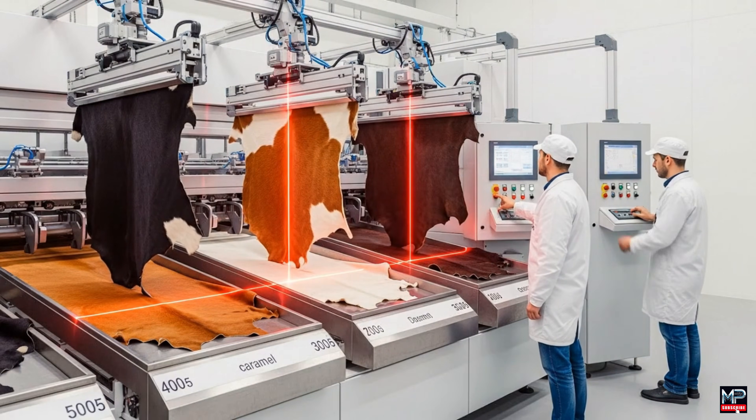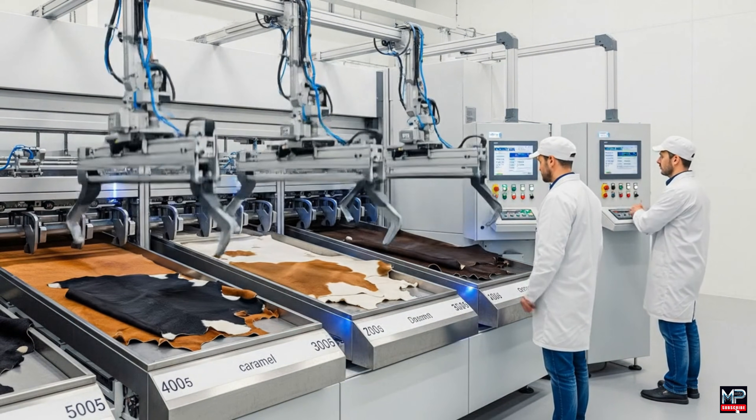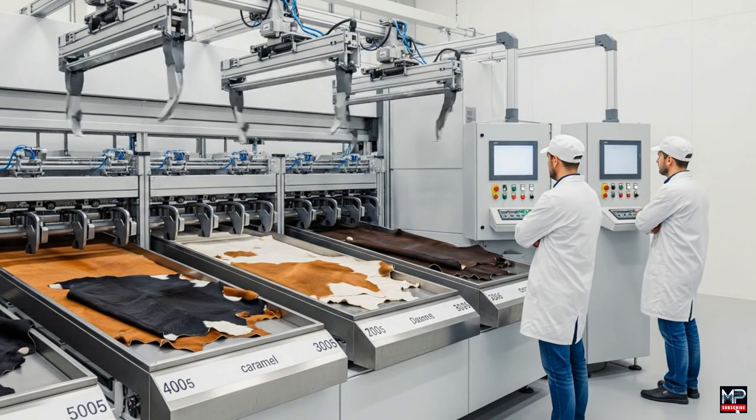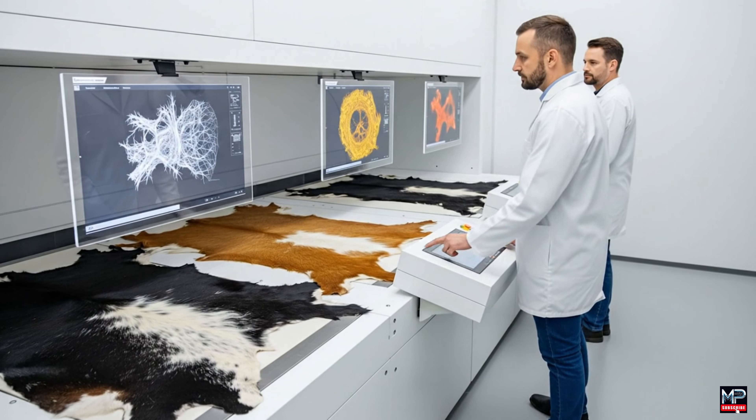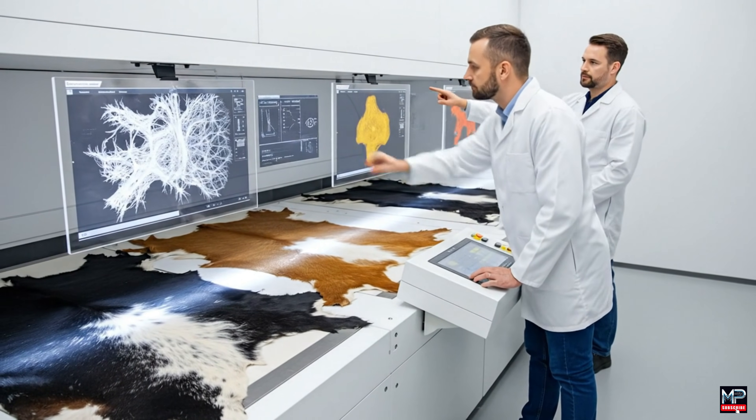Check the weight sensor reading on tray 200S — it seems high. Affirmative. Recalibrating the sensor now. The vascular pattern on this section is consistent with the reference scan. Agreed. Finalizing the report now.